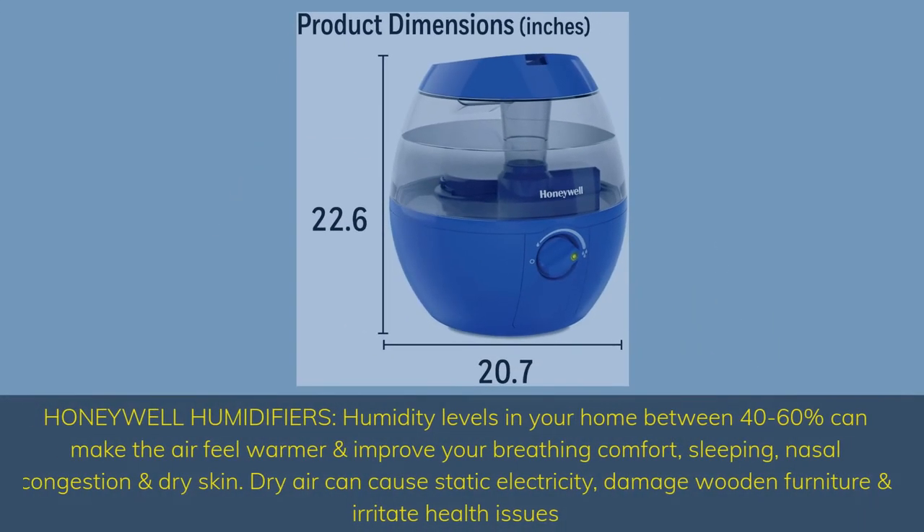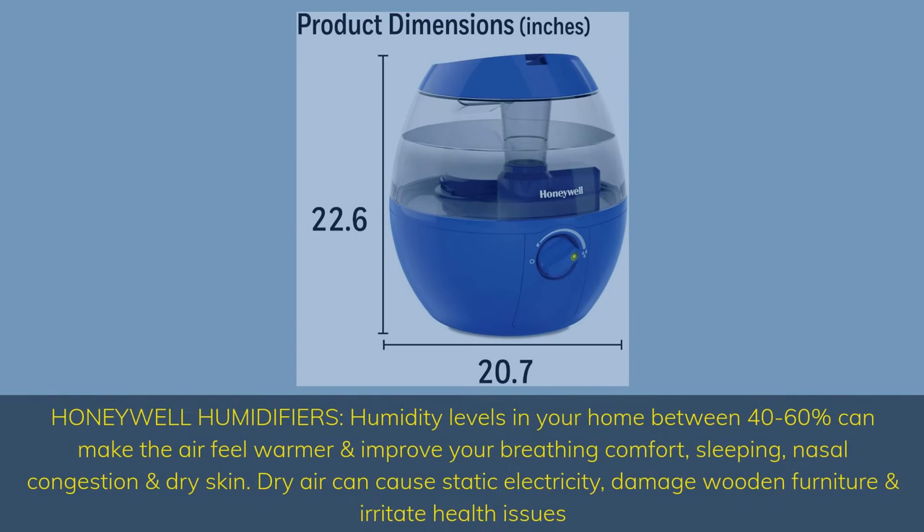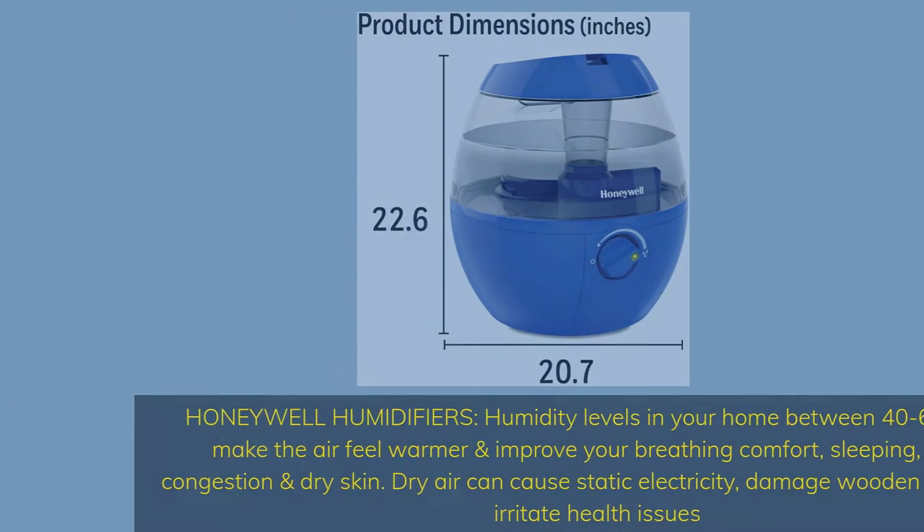Honeywell humidifiers. Humidity levels in your home between 40 to 60 percent can make the air feel warmer and improve your breathing comfort, sleeping, nasal congestion, and dry skin. Dry air can cause static electricity, damage wooden furniture, and irritate health issues.